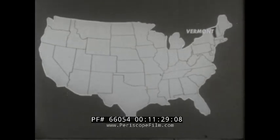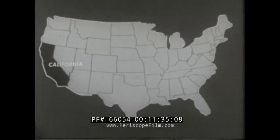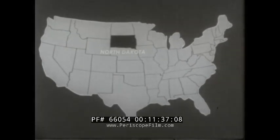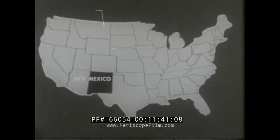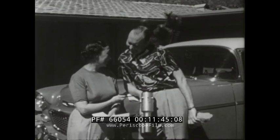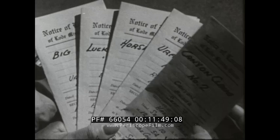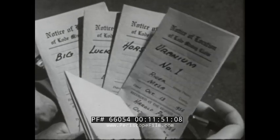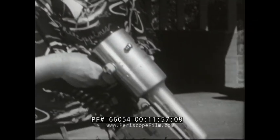The United States is now the world's second largest producer of uranium. It may soon be the first. Uranium has been discovered in most of the 48 states; new strikes are being reported daily. Equipped with modern precision uranium detection instruments, John Q. Public is making our country rich in uranium and at the same time enjoying a new healthy national pastime.